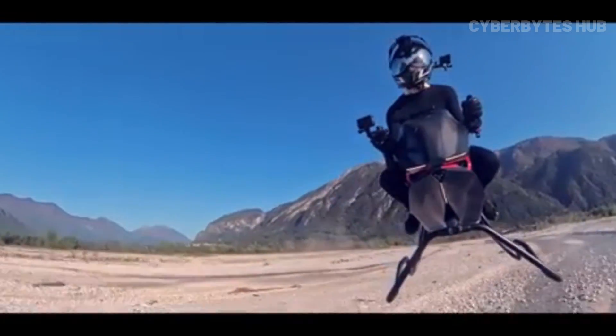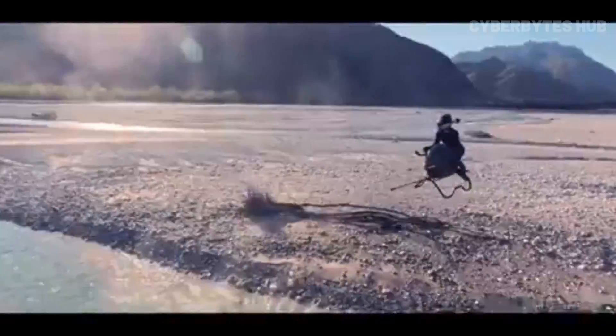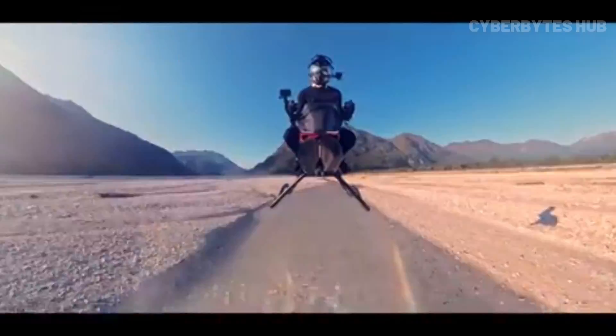No spinning rotors, no bulk — just a smooth, high-speed ride that handles tight spaces with ease. Straight out of sci-fi, this single-occupant aircraft is the real deal. The future of flying is here, and it's riding on jets.